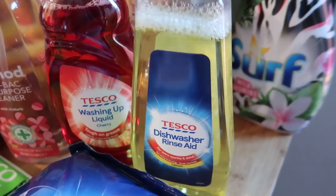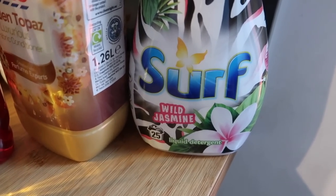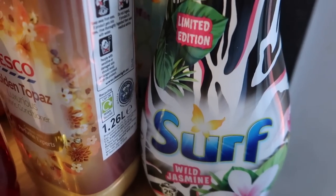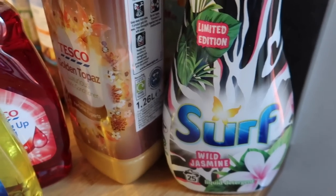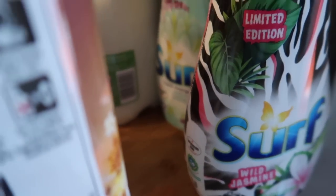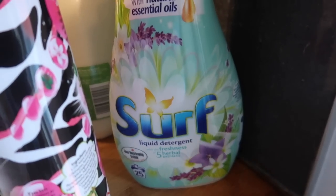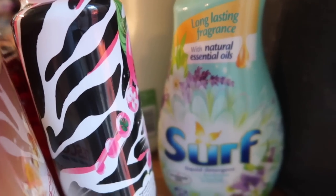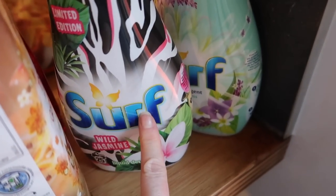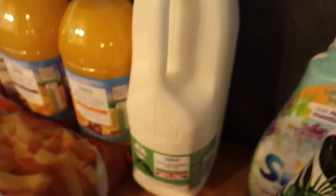I got some cherry washing up liquid - only 33p. Dishwasher rinse aid as well, because I've literally been running my dishwasher with no salt and no rinse aid for the last week. Washing-wise, Surf brought out this new wild jasmine limited edition - same price as the others at £3, quite funky packaging. I got a golden topaz luxurious fabric conditioner, and I absolutely love this herbal extracts one. We hang our washing around the house and it just makes the house smell really good. The herbal extracts one was on Clubcard offer for £2.70 and the new one was £3. Also four pints of semi-skimmed milk.